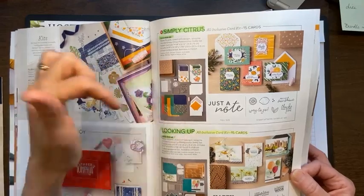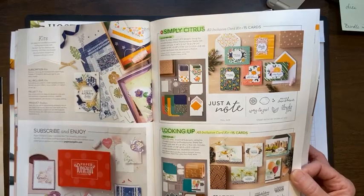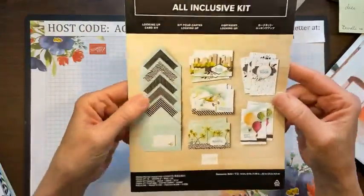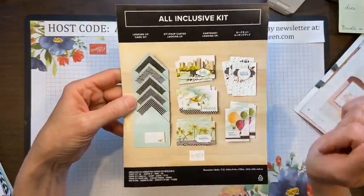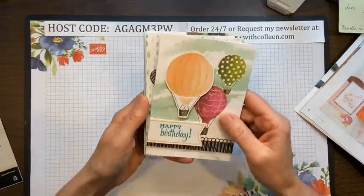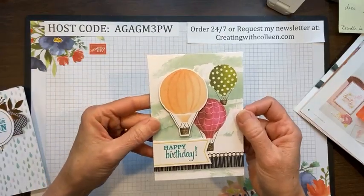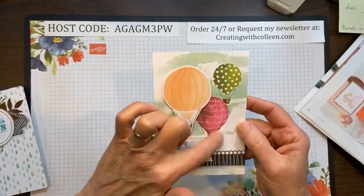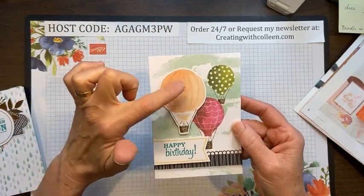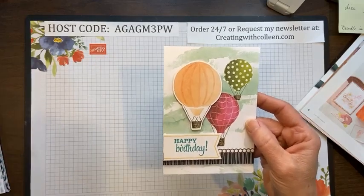Both of these are retiring. You have the Simply Citrus, which is $32, and then you have the Looking Up. I have the Looking Up kit and it was a really nice kit. It comes to you with all your card samples — this one makes 15 cards, three each of five designs. What I loved about this is you can even just send the card plain; it was so pretty. The colors were amazing, but they also have pieces to pop up to give your card some dimension. The stamp set is included.